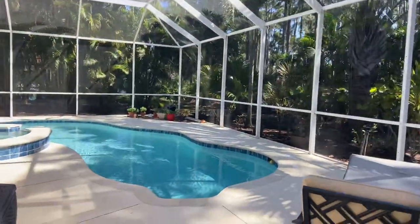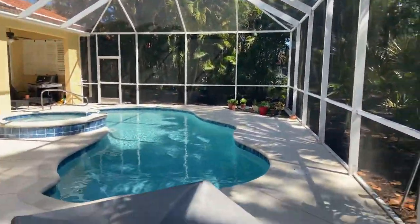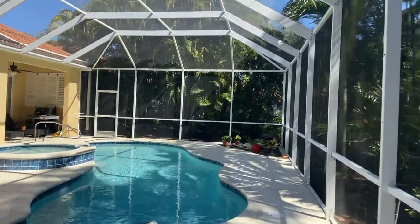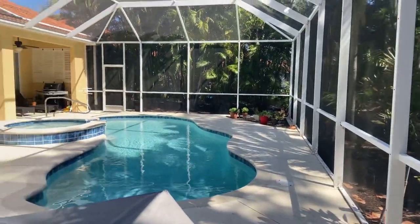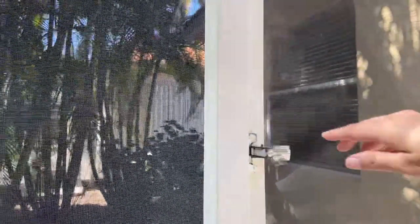As you can see when I step over here, the pool is a really nice size. The hot tub is situated perfectly. This is really, really pretty. Nice and private.